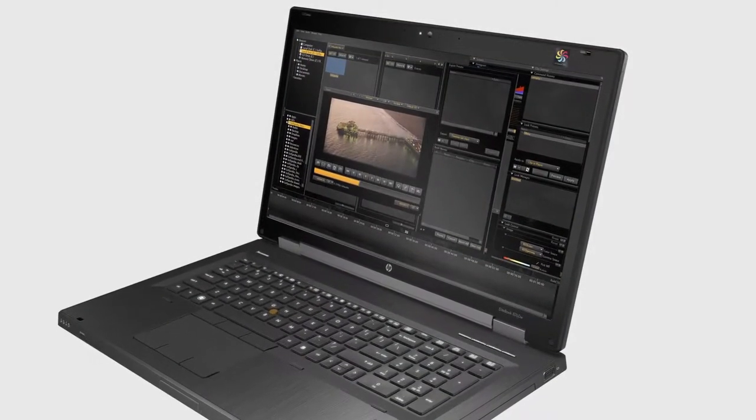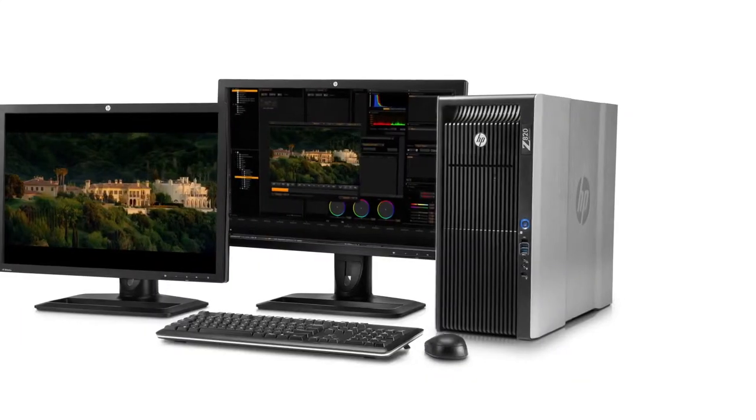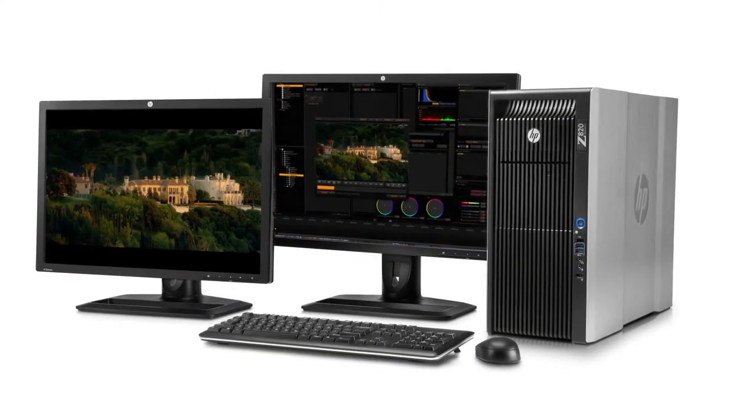The entire motion picture industry moved from analog chemicals to digital non-chemical workflows to do every step of the process. Data paths and reliable computing systems are absolutely critical to the workflow and to the success of projects, and that's where HP has the right tool for the right job these days.